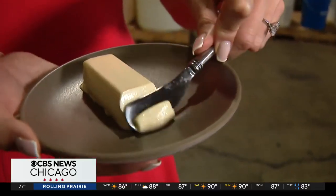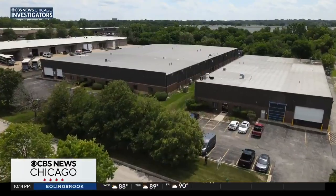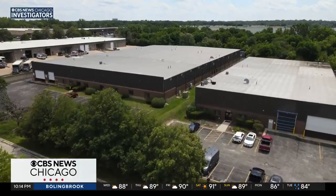It looks, smells and tastes like the butter we're all familiar with, but without the farmland, fertilizers or emissions tied to that typical process. And this butter breakthrough is happening right here in Batavia. In the middle of an industrial park in a suburb west of Chicago, something unprecedented is happening.